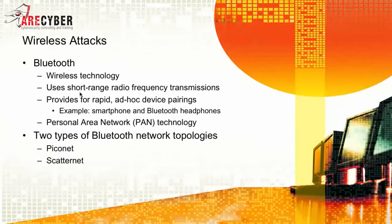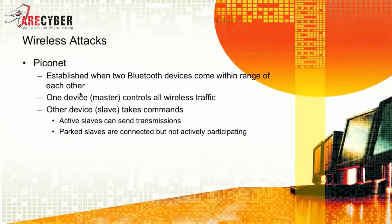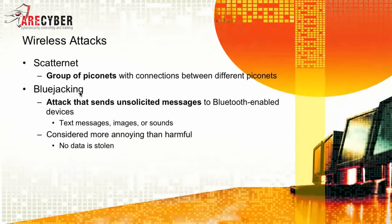There are two types of Bluetooth network topologies you must be familiar with: the Piconet and the Scatternet. The Piconet is established when two Bluetooth devices come within range of each other. One device, called the master, controls all wireless traffic. The other device, which is the slave, takes the commands. Active slaves can send transmissions, and parked slaves are connected but not actively participating. The Scatternet is a group of Piconets.